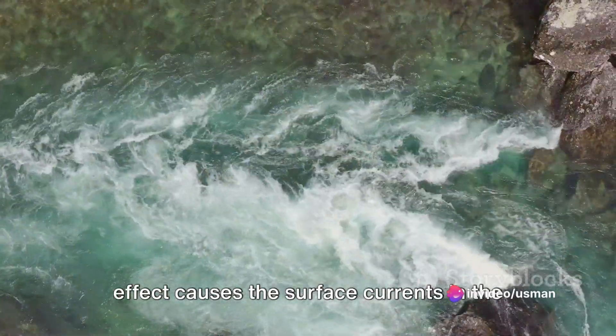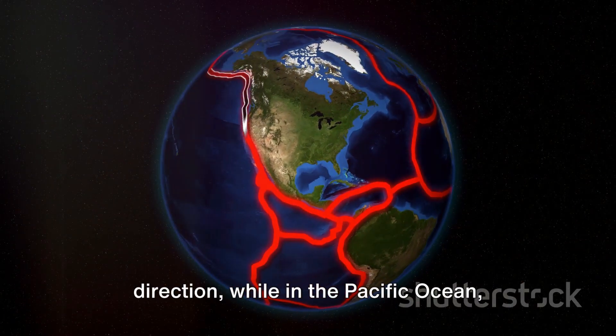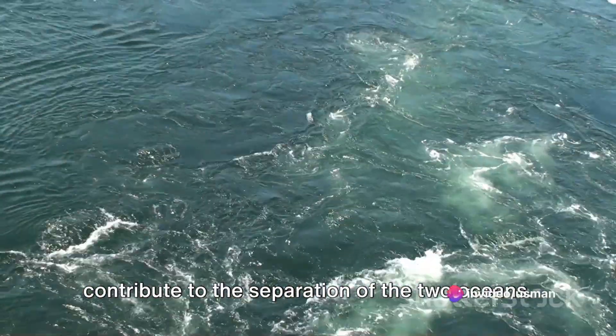the Coriolis Effect causes the surface currents in the Atlantic Ocean to move in a clockwise direction, while in the Pacific Ocean they move counterclockwise. These opposing currents further contribute to the separation of the two oceans.